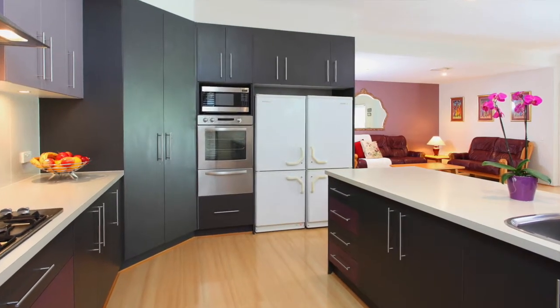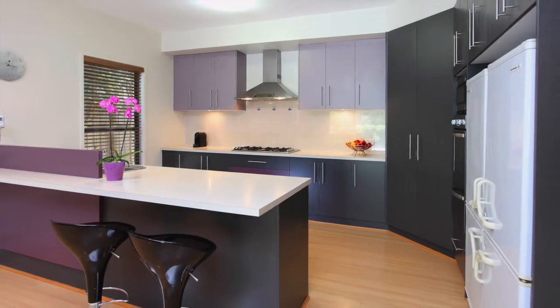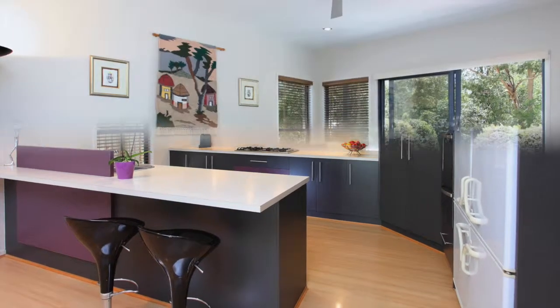The open plan kitchen offers a five burner gas cooktop, canopy range hood, electric oven, separate grill, Miele dishwasher and wide fridge space.